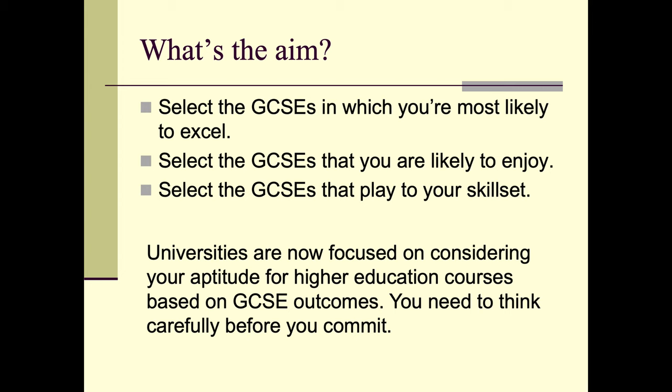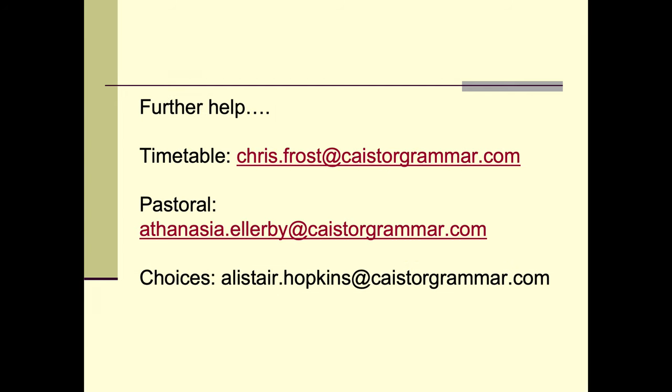So when choosing your GCSEs, choose ones in which you're most likely to excel, ones you're likely to enjoy, and ones that play to your skill set. For example, if you like writing essays then History should be a consideration; if you like working on practical topics, then D&T. For students looking to go on to university or even apprenticeships, these courses look at your overall GCSE outcomes, so think carefully about what you want to study. If you want further help, Mr Frost will be working on the timetable, Mrs Ellaby will help with pastoral matters, and you can contact me with questions about choices or universities.